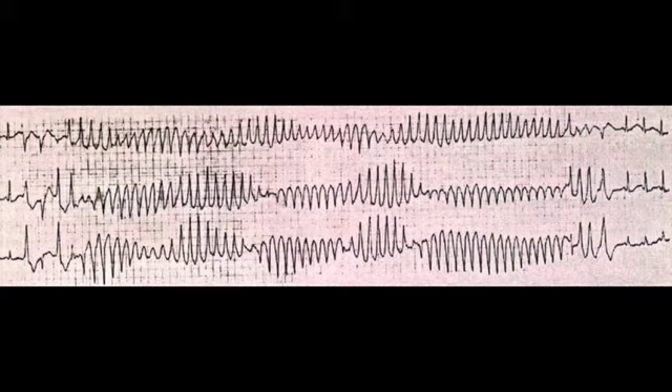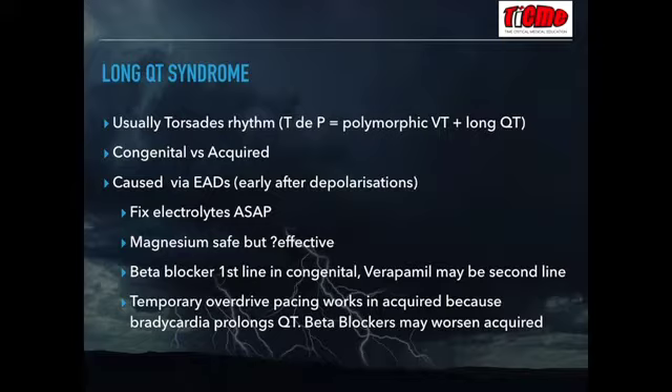The mechanism of polymorphic VT in long QT syndrome is due to early after depolarizations, which occur on the back of a prolonged action potential. Hypomagnesemia, hypokalemia, and hypocalcemia can cause a long QT, so we need to investigate for and fix those as soon as possible. Magnesium is safe as a first-line treatment but is not commonly effective in resistant torsade de pointes. In congenital long QT, beta blockade is the first-line treatment, with second-line possibly being verapamil.